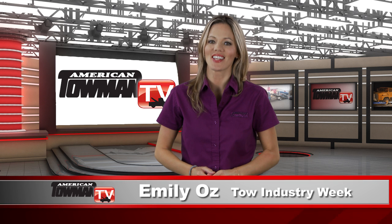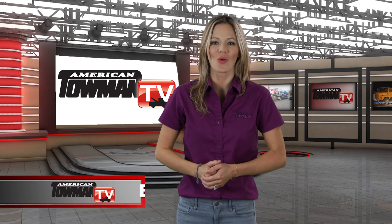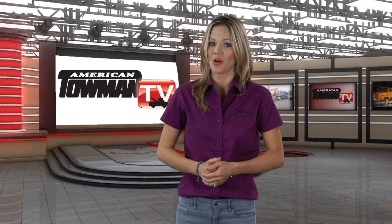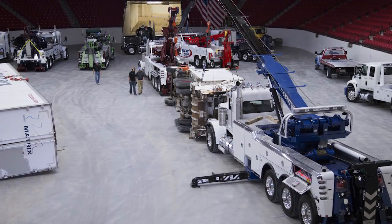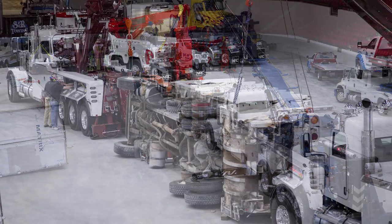Hi, I'm Emily Oz. On this edition of Tow Industry Week, we head back to Las Vegas where talented trainer John Hawkins carries out a recovery demo in front of the crowds at American Towman Showplace Las Vegas. Miller Industries hosted the heavy duty recovery demonstration, which began with an exercise on a garbage truck.